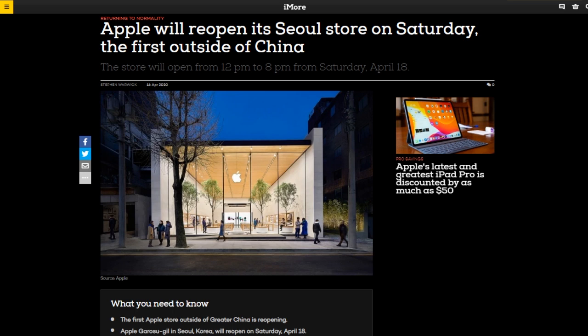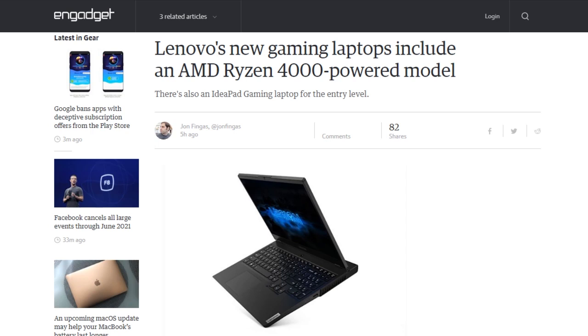Lenovo introduced the 15.6-inch Legion 5 with AMD's Ryzen 4000H series chips, delivering 6- and 8-core processing, GeForce RTX 2060 graphics, 1080p display, and a terabyte solid-state drive for $850, arriving in May. Also coming in May is the 15-inch Legion 5i starting at $830, $1,130 for the 17-inch version, and $1,600 for the Legion 7. The more entry-level IdeaPad Gaming 3 has a Core i7-H series processor, GeForce GTX video, a 512-gigabyte solid-state drive, and a 120-hertz 1080p display for $730.